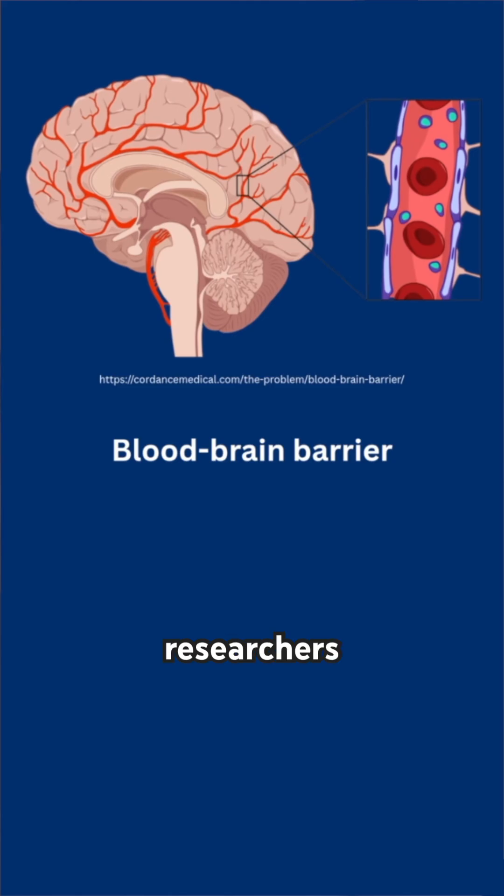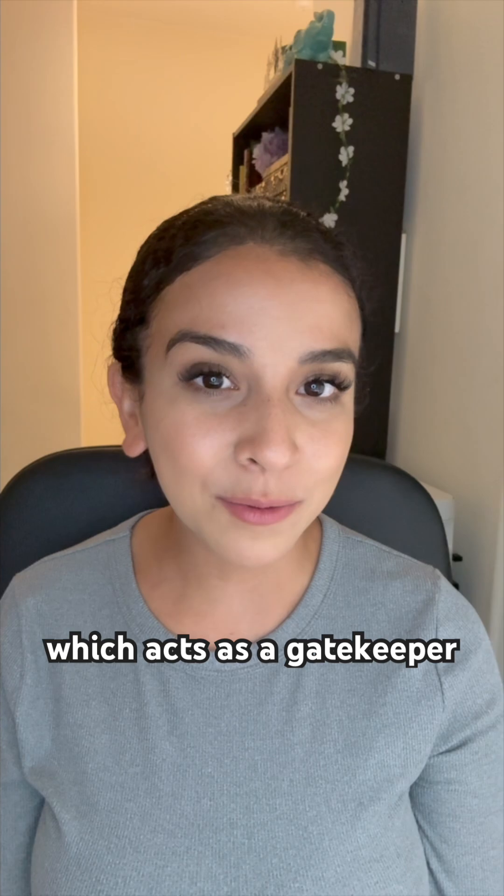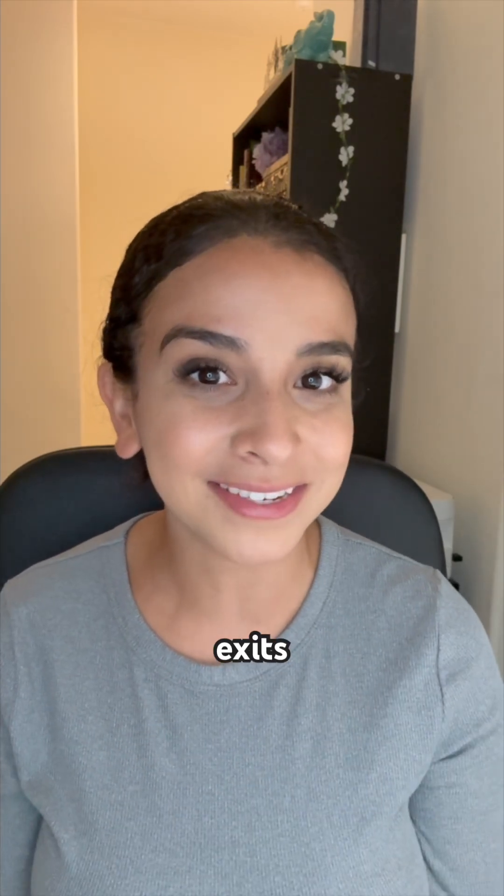What's even more incredible, the researchers also saw a formation of an early blood-brain barrier, which acts as a gatekeeper for what enters and exits the brain.